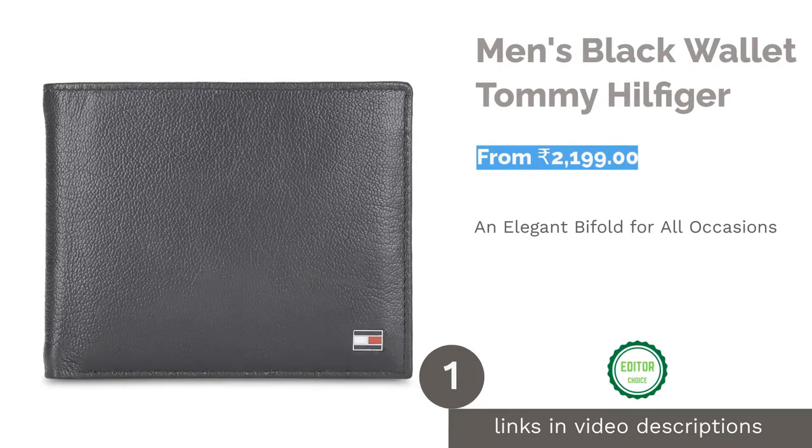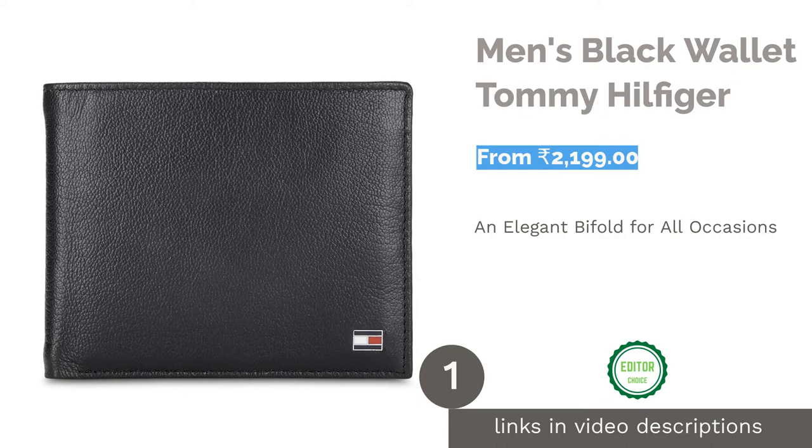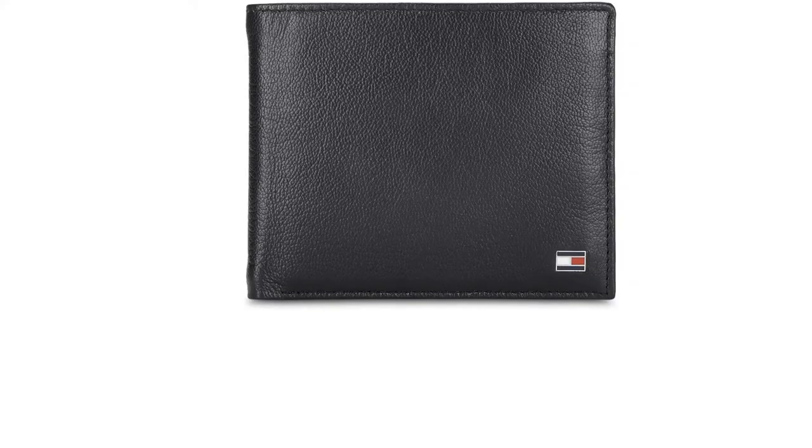The first product on our list is the men's black wallet by Tommy Hilfiger. This classic black leather men's wallet by Tommy Hilfiger tops our chart because such wallets can never go out of trend. Black leather wallets with no other design other than the company logo give it a classic, evergreen look. This bifold is bound to match any outfit.